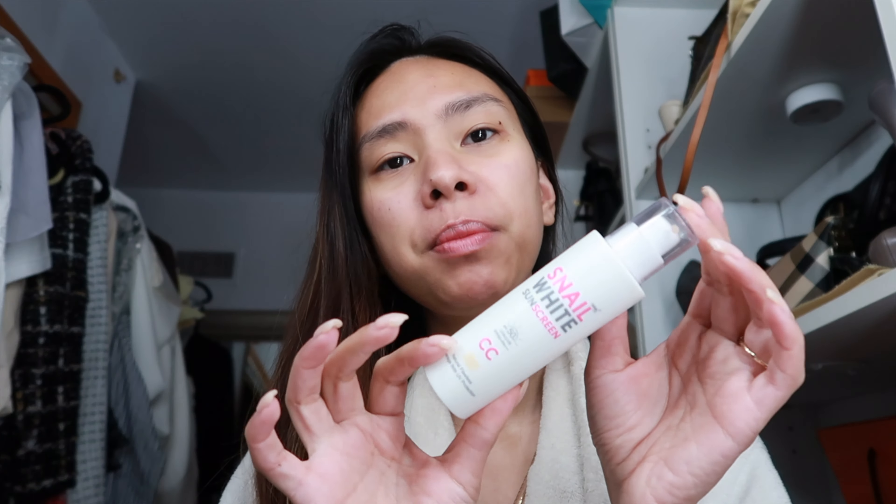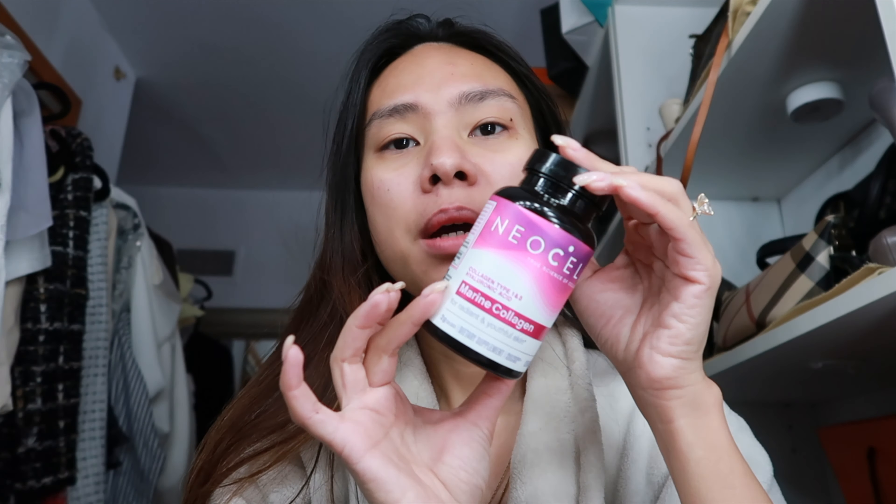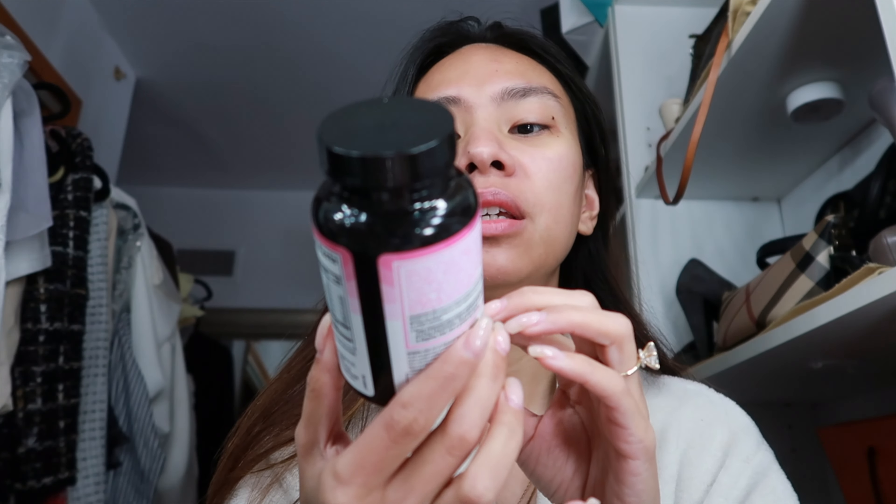After applying my moisturizer, I put on my sunscreen. I'm using this Nail White — I'm just trying to finish it and then getting a new one because it's a tinted one. I love tinted sunscreen because sometimes that's the last thing I put on my face. After that I don't put anything else, or maybe if I'm really going out I'll add a concealer under my eye.